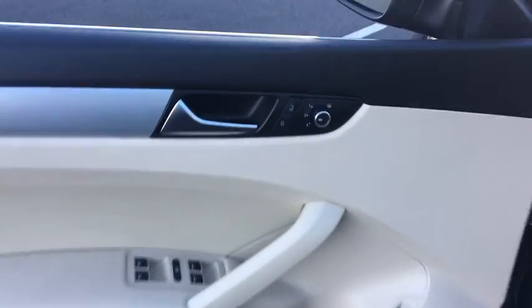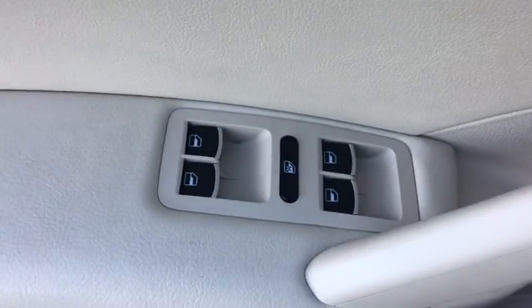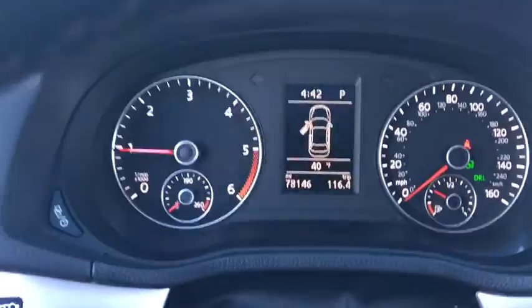Stability control, navigation system, traction control, Bluetooth, front wheel drive, cruise control, compass, heated driver seat, fog lamps.